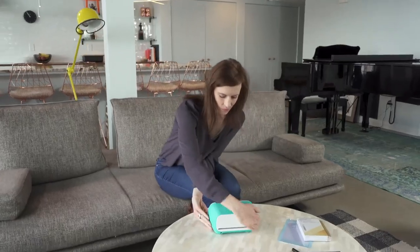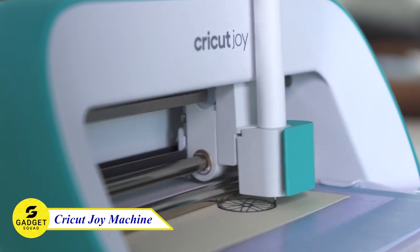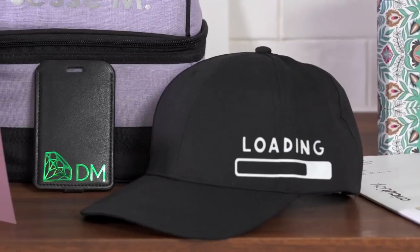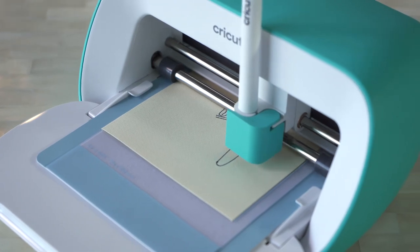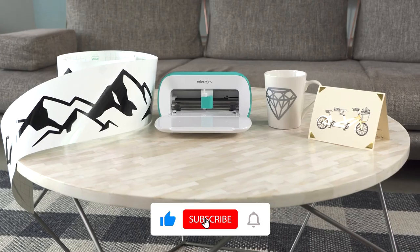Do you want to make your own custom designs but don't know where to start? Then you need the Cricut Joy Machine. This is a cutting machine that can work with over 50 different materials, including vinyl, iron-on, and cardstock. It can cut intricate designs with precision and it also writes, draws, and foils. With this device, you can create anything you can imagine.